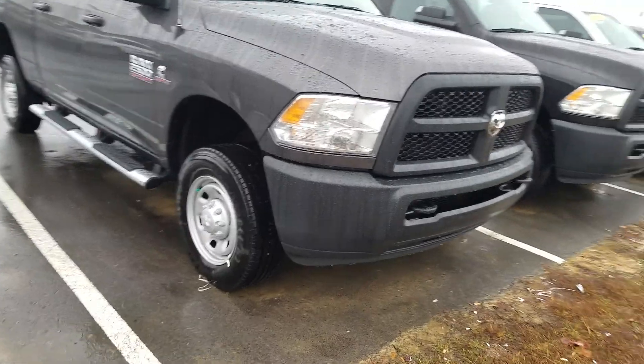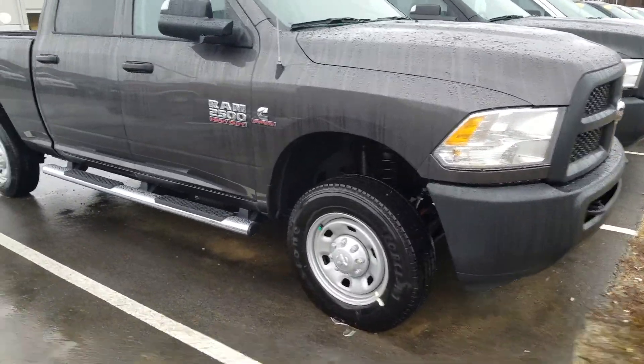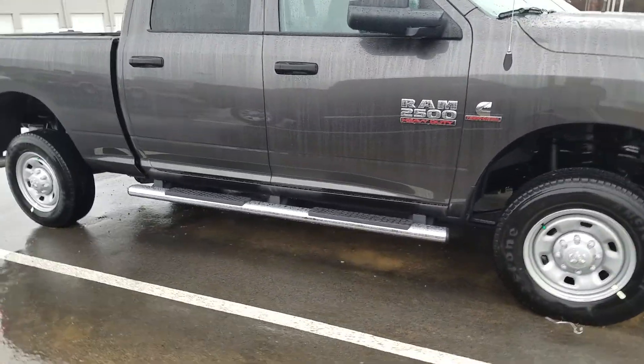It's got a 6.7 liter Cummins diesel engine in it. This particular truck has the step tubes on it — crew cab.